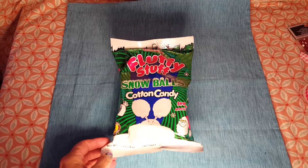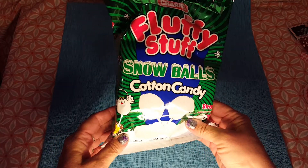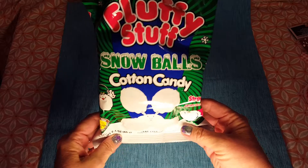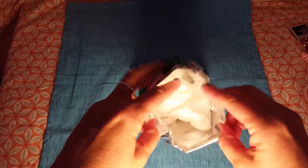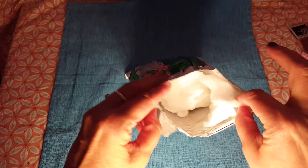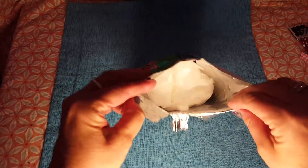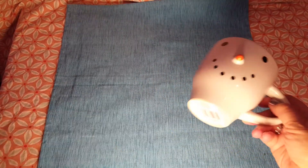Another thing that was not on my wish list — look at this fluffy stuff: snowball cotton candy! How cute is that? I opened it up so you can see — it doesn't actually come in the shape of snowballs; it's all cotton candy stuck together, but you could probably shape it into balls. Good thing I opened it first!